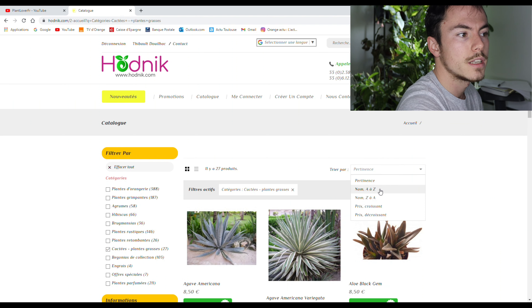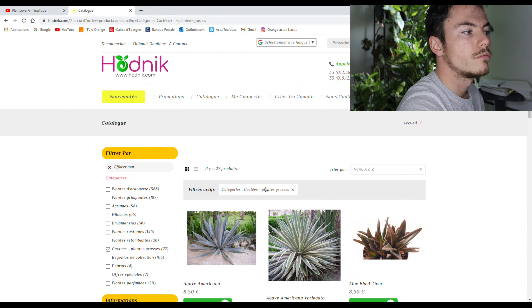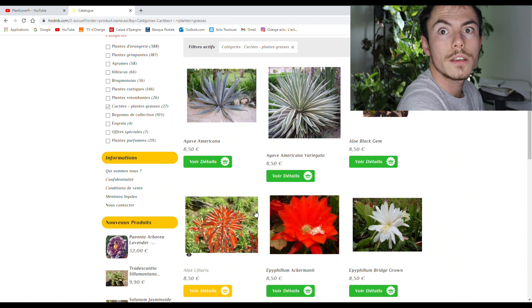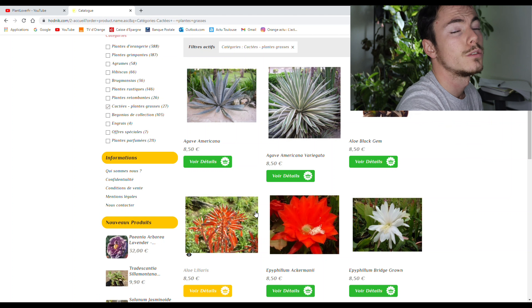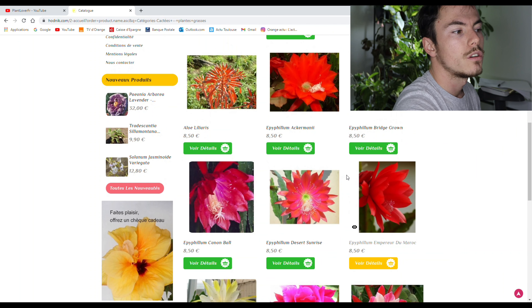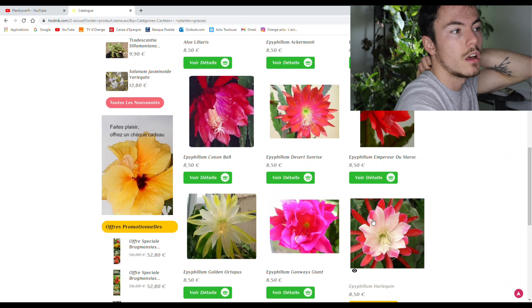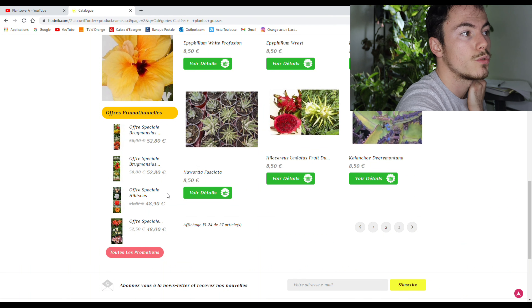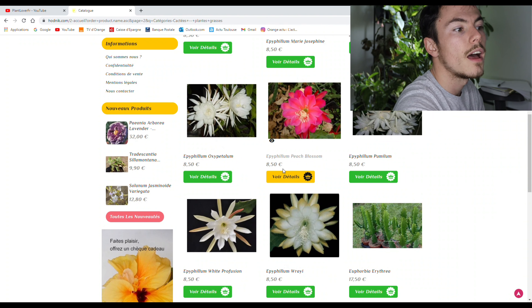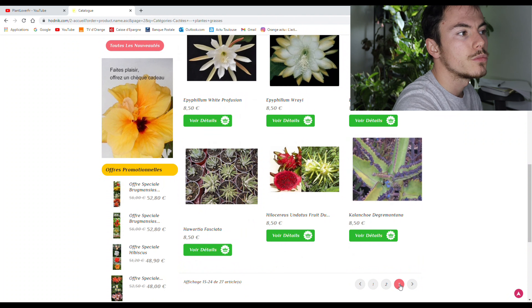Je vais les classer par ordre alphabétique. Tu as beaucoup, beaucoup de références — tu n'as pas toutes les références bien évidemment, sinon il y aurait des millions de plantes, mais tu as quand même énormément de références. Je pense notamment à Karen pour les épiphylums — je sais que tu adores ça, si tu regardes la vidéo, tu as beaucoup de variétés ici présentes. Le harlequin, elle est magnifique. Les prix ne sont pas excessifs — c'est 8,50€ pour les épiphylums. En moyenne les plantes grasses, ça a l'air d'être 8,50€.